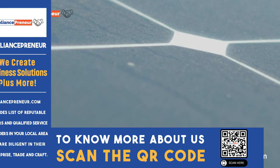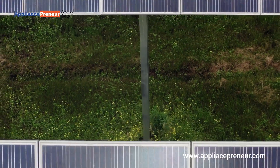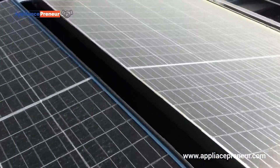Unlike monocrystalline panels, which are made from a single crystal structure, polycrystalline solar panels are created by melting multiple fragments of silicon together. This process forms square-shaped cells, which are then assembled into the panels you see.